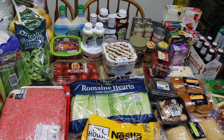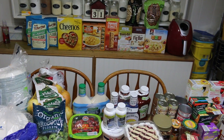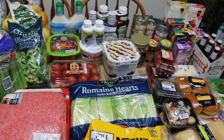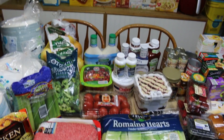Hi everyone, I'm Noreen and welcome to my kitchen. As you can see, we did a pretty big haul today. I've got a combo Aldi and Sam's Club haul for this month. We're gonna consider this a June haul because we did one at the beginning of May. So let's go see all the great stuff we brought home.